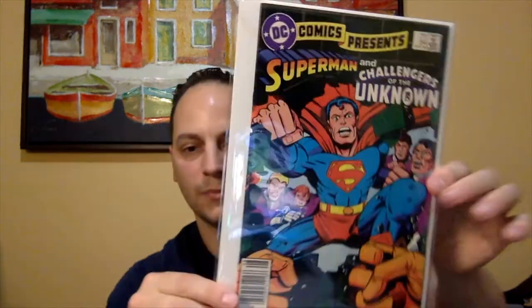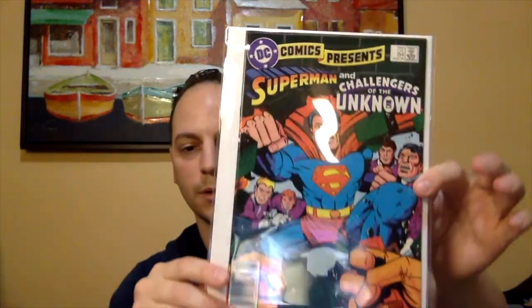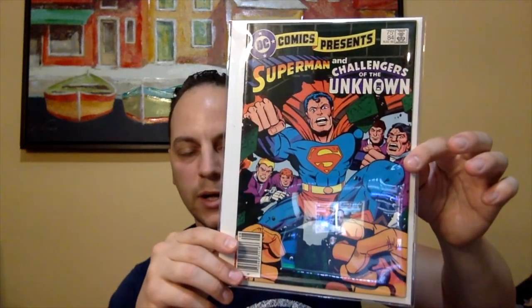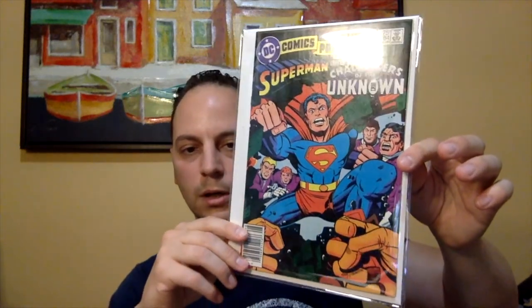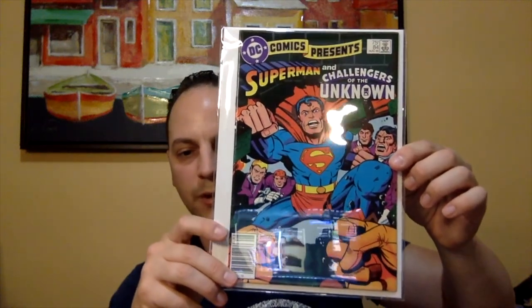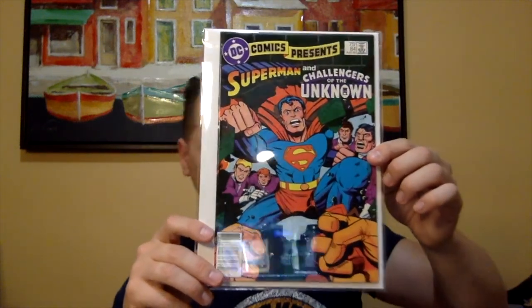This book's in a Mylar, which I'm probably going to use to switch out into a different book. This is DC Comics Presents, issue number 84. This is significant because this is the last Jack Kirby cover on DC, or in the series — I forget — but it is the last Jack Kirby cover. That's a cool book.